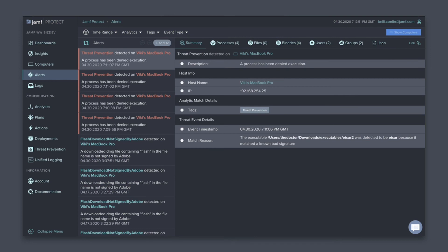In the meantime, the security team has full visibility into where threats were prevented, the circumstances around that activity, and the processes involved.